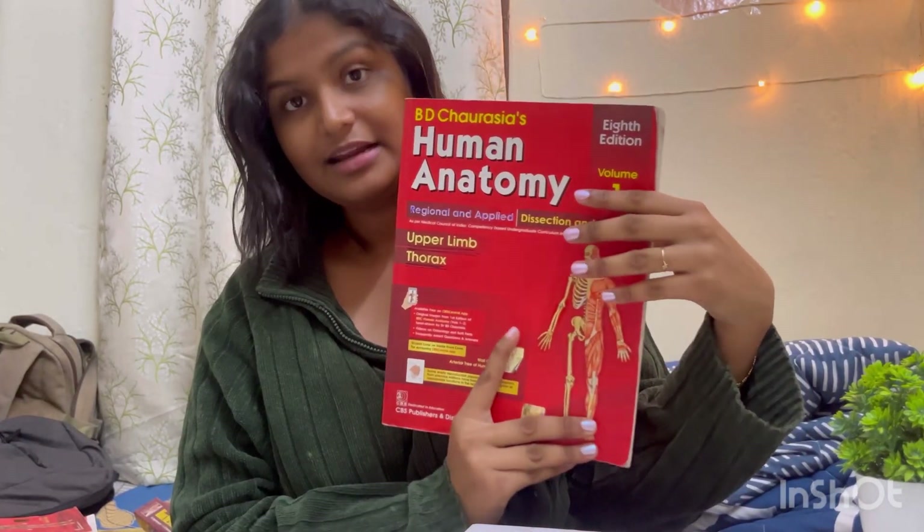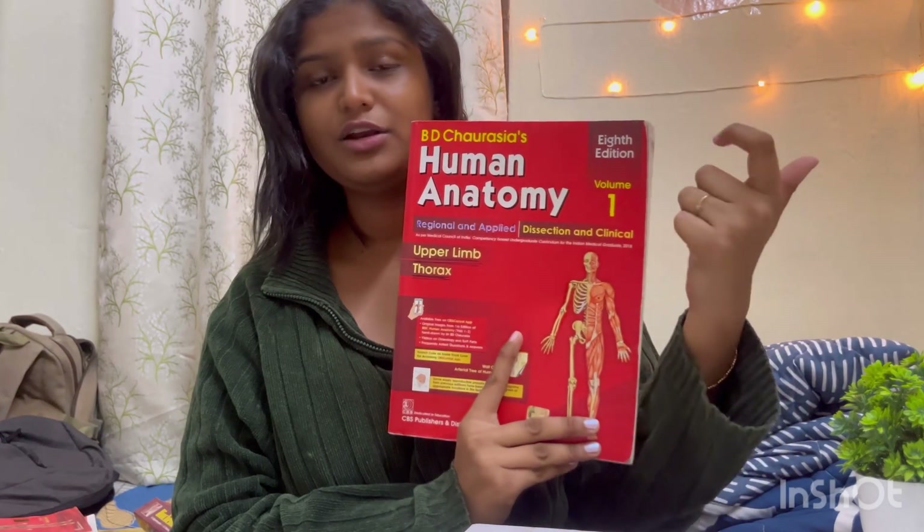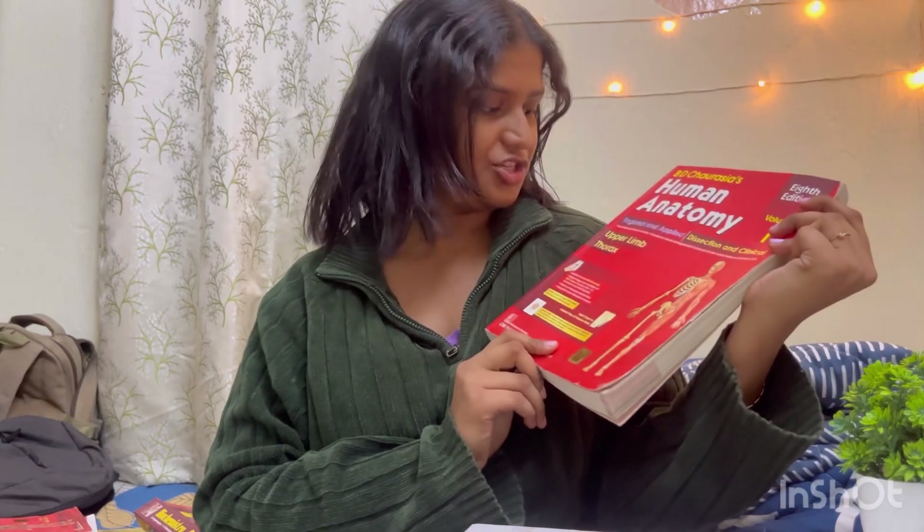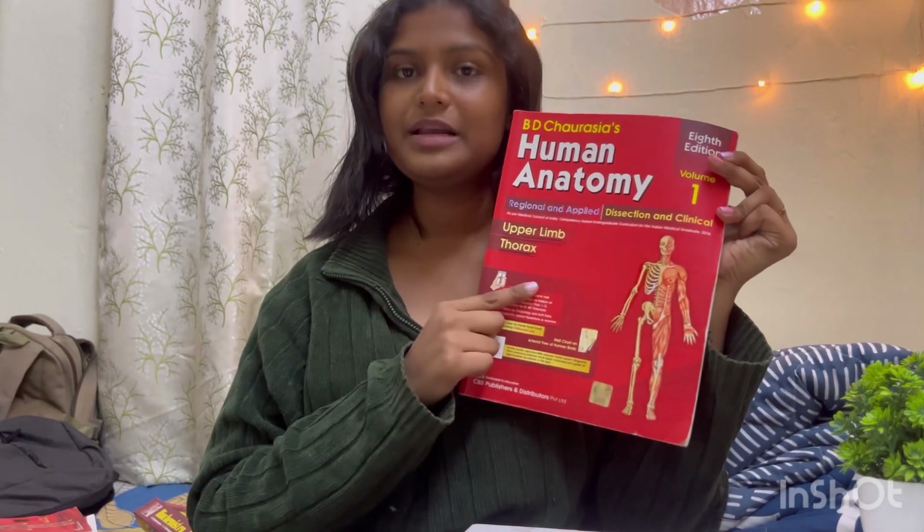Moving ahead, for upper limb and thorax, this is Volume 1 of BD Chaurasia. It's a very good book — everything is covered inside, including clinical anatomy, MCQs, short answer questions, and long answer questions. You could use this book, which is the 8th edition, Volume 1, for upper limb and thorax.